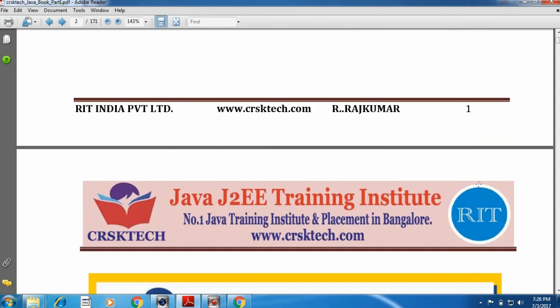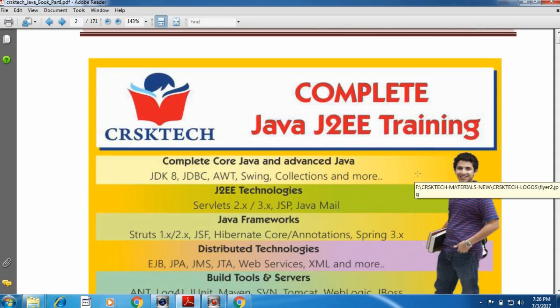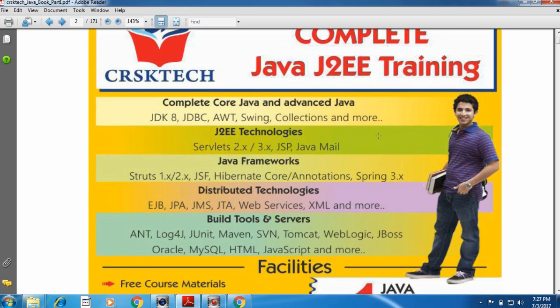Allow me to show the content of the course. CRSK Tech is providing complete Core Java and Advanced Java training and also in latest technologies. The complete course contains 5 modules. The first module is Core Java.